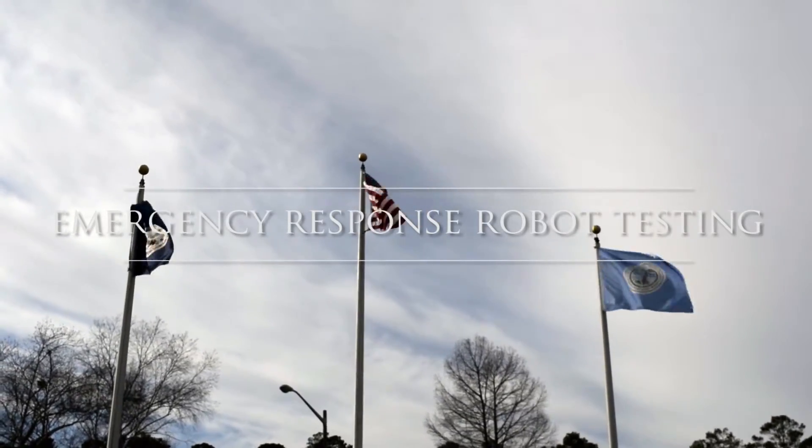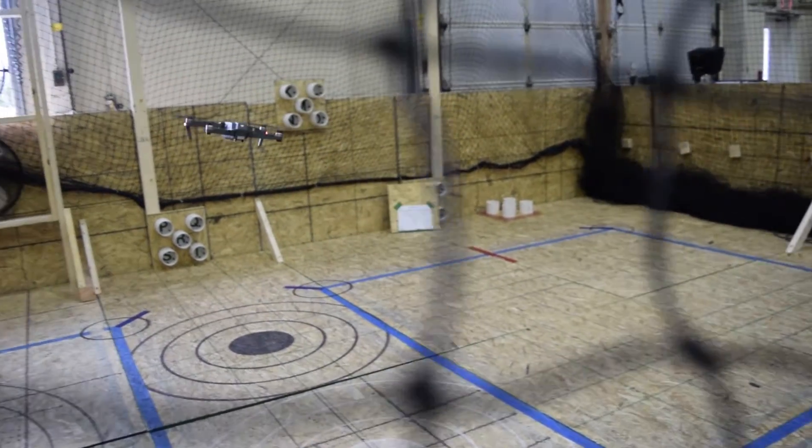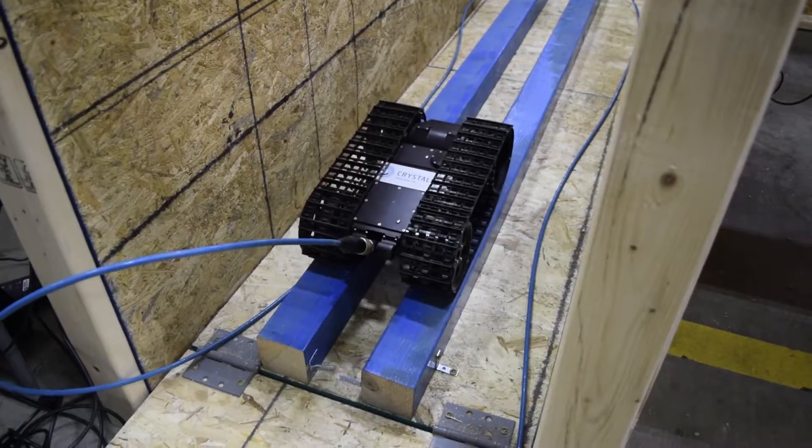Deep Trekker was invited out to the U.S. National Institute of Standards and Technology, or NIST, to aid in setting the standard in which emergency response robots are evaluated.